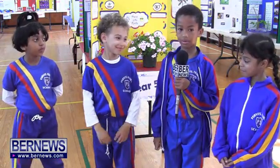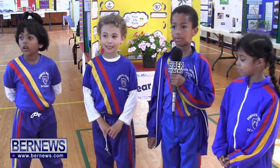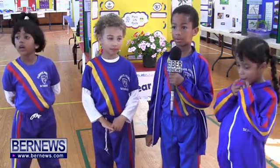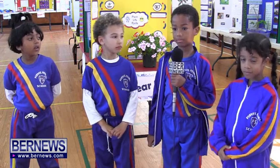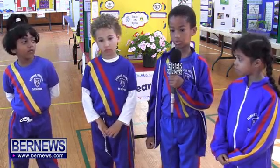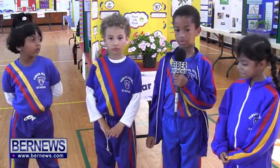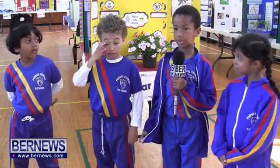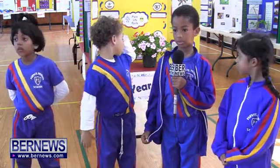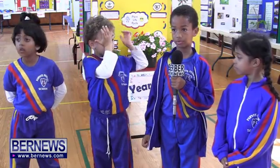My name is Dakari and I'm in P2East. My project was about which juice cleans pennies. I got three small containers, labeled them, and put orange juice, lemon juice, and grapefruit juice in each. Then I put the pennies in, and the cleanest one was grapefruit juice.